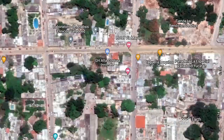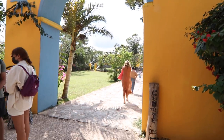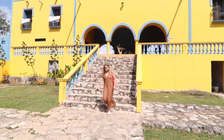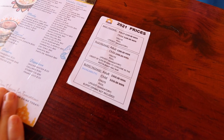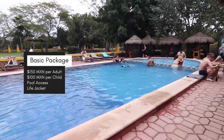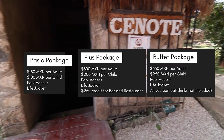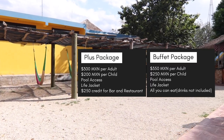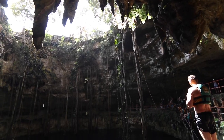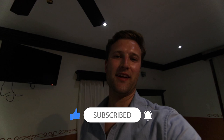From our hotel we took a cab to Cenote Oshman, which was by far our favorite thing to do in Valladolid — only about a 10-minute drive from downtown, 100 pesos by cab. The basic entry fee is 150 pesos per adult or 100 per child. The other packages are definitely worth it if you plan to spend most of your day here. We preferred this cenote way more than Cenote Zitun — you get a lot more for your money and there are actual activities like a rope swing. Thanks for watching — smash that like button and subscribe!